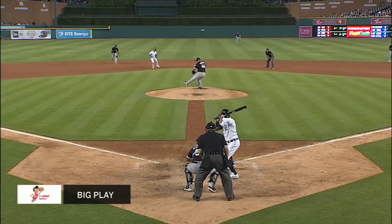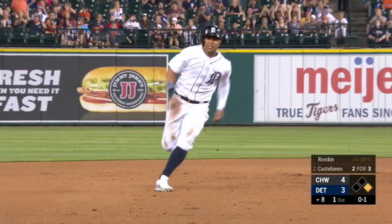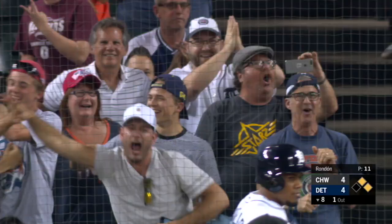It looks like it's a little hanging slider. Martine Castellanos drills one to left — get down and into the corner. Castellanos has got good speed rounding third. Clark says keep going, here's the relay home, and it is not in time. Tigers have tied it! Castellanos all the way to third — clutch play.